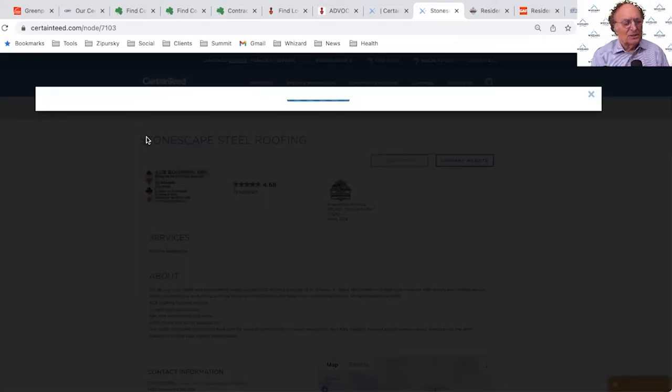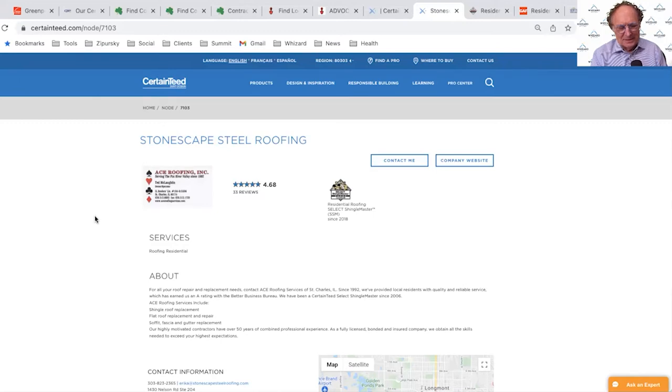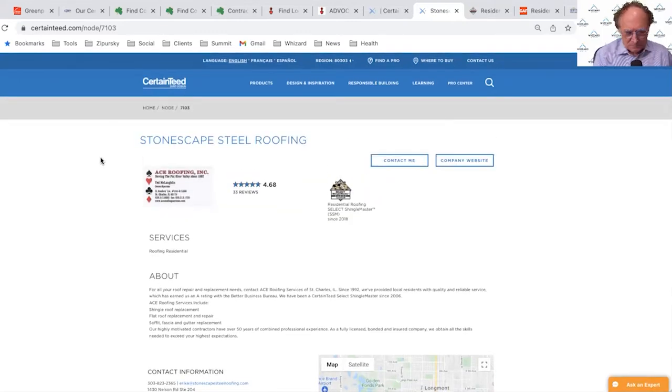If I use the 'Contact Me' form on CertainTeed's site, that's good — both the contractor and CertainTeed will know an inquiry occurred. One of CertainTeed's challenges is probably that they're such a large company with so many product lines — roofing, insulation, siding — and they're trying to make the locator work across all of them, which may be preventing it from working as well as it should for any individual segment.